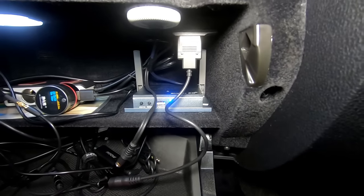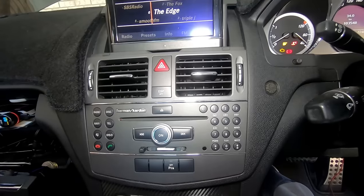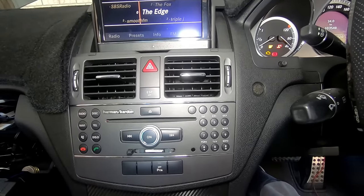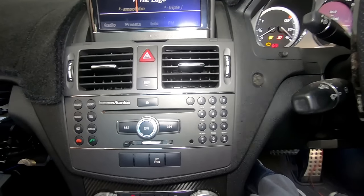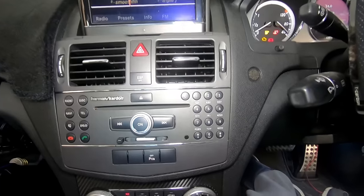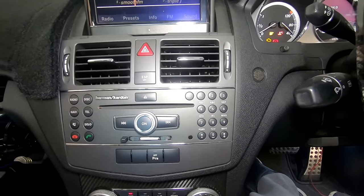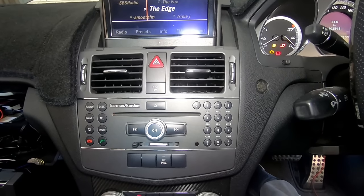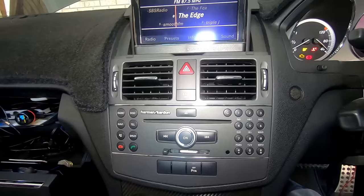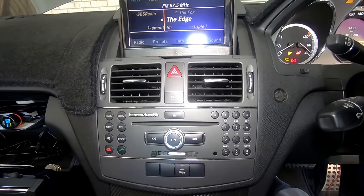Those of us who have the full multimedia system have a nice feature — along with the speed-dependent volume increase, an internal microphone also monitors cabin noise and will automatically increase the volume to compensate. For a bit of fun you can try this at home with a vacuum cleaner and you'll actually see the volume increase. This also happens for the voice recognition.